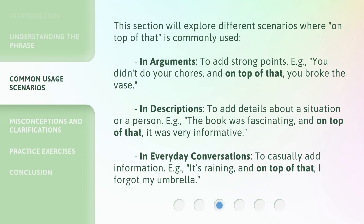This section will explore different scenarios where 'on top of that' is commonly used. In arguments, to add strong points — e.g., 'You didn't do your chores, and on top of that, you broke the vase.' In descriptions, to add details about a situation or a person — e.g., 'The book was fascinating, and on top of that, it was very informative.' In everyday conversations, to casually add information — e.g., 'It's raining, and on top of that, I forgot my umbrella.'